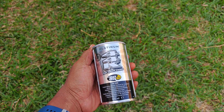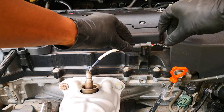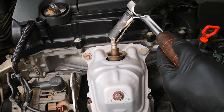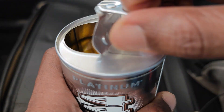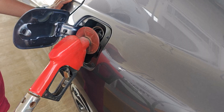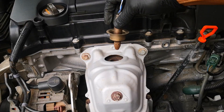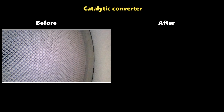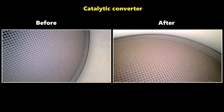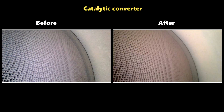So let's start with our first time point, which is before and after using BG 44K Platinum on this car. For this particular run there was no wide open throttle driving — I just put BG 44K Platinum in the tank and drove normally until the fuel tank got to empty. This was what the catalytic converter looked like before the run, and this is what it looked like after. You can see that the after is lighter and I didn't observe any clogging or blocked pores.